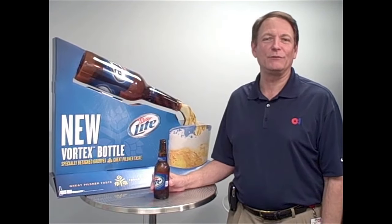On behalf of Miller Coors, OI would like to thank GPI for awarding the Miller Lite Vortex bottle this Clear Choice Award. I think we can all agree that the unique design of the Vortex bottle has clearly been a market differentiator, especially with its never-seen-before internal grooves.